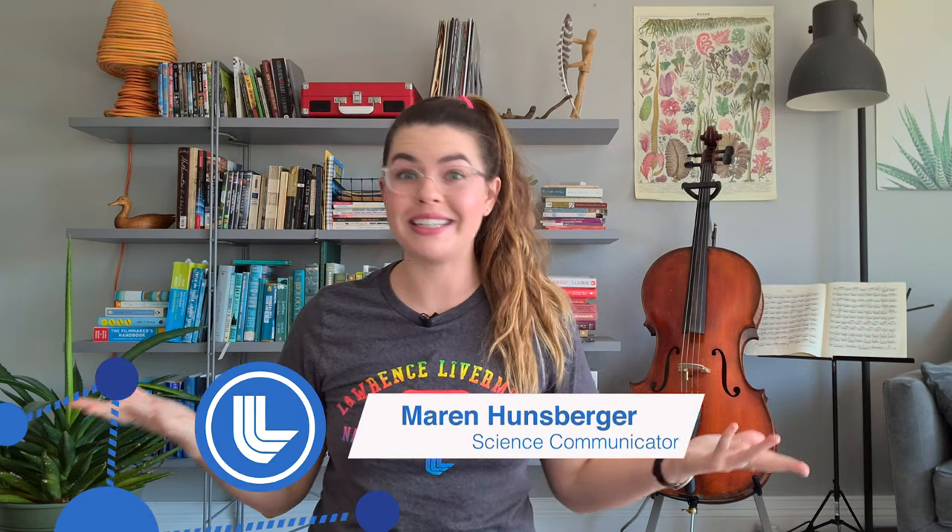Hey guys! As you might be able to tell, I am not in my usual spot right now for a video like this, and I'm willing to bet you're probably not in your normal routine either. We're all dealing with a pretty different reality these days because of the novel coronavirus.